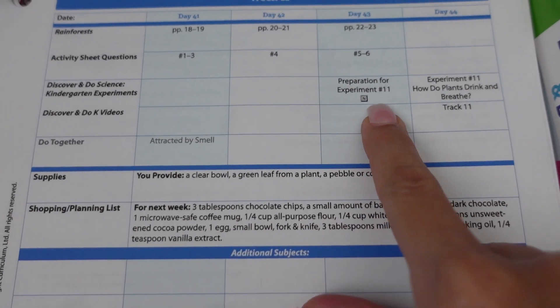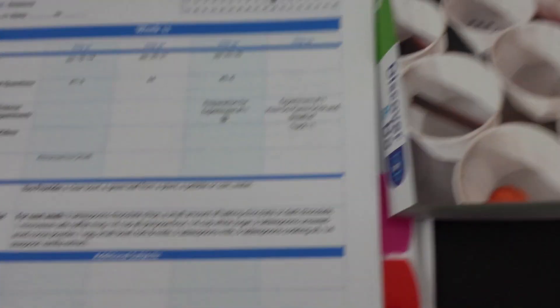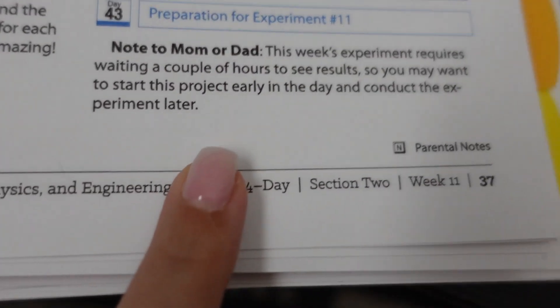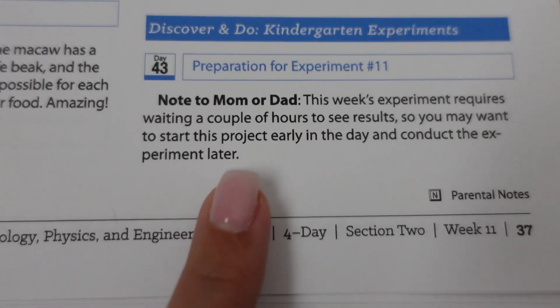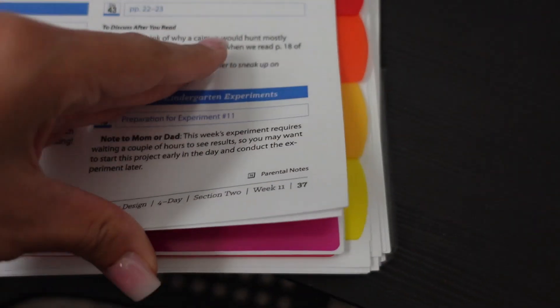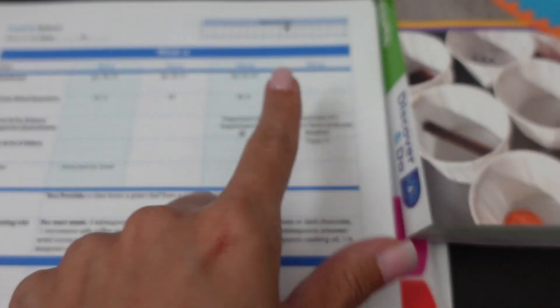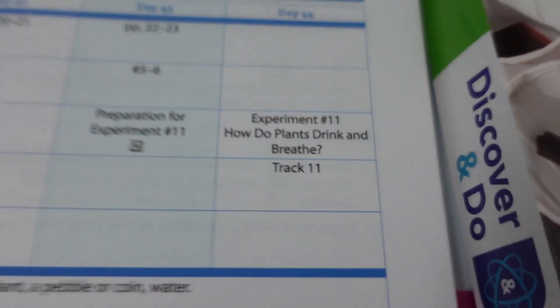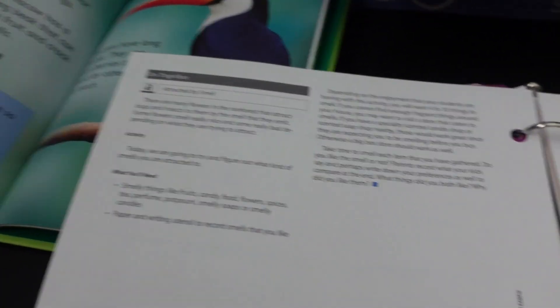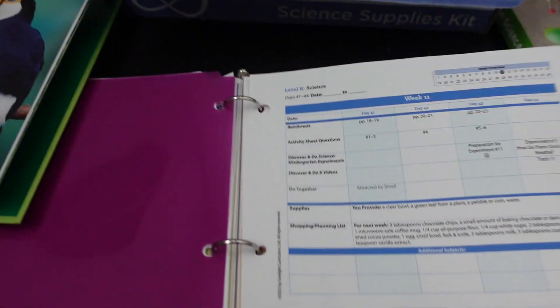Day four always has only the experiment that you do, which is really good because if you really do school four days a week of science, you have the dedicated time to do it. I'm just pointing out that this experiment does say you need to prepare early ahead — you can't just open and go with this experiment. I love how many times they call that out so you don't forget, because I would definitely forget that.